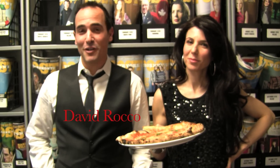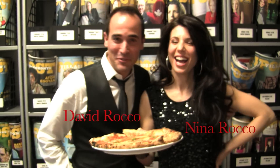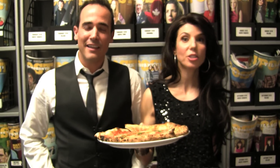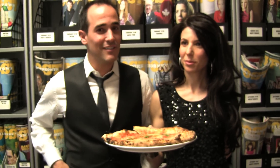Hey, I'm David Rocco from David Rocco's Dolce Vita. I'm Nina Rocco — she's the producer. And we're here to taste test the most authentic Neapolitan pizza in Toronto. And I think we know a thing or two about good Neapolitan pizza. Just a little bit.